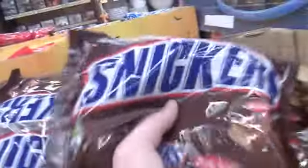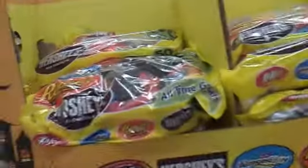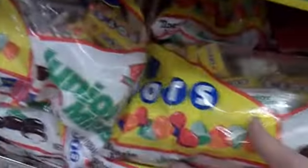Snickers — love those. Junior Mints. Reese's peanut butter cups, Dots, the Milky Way candy — even more Halloween candy.